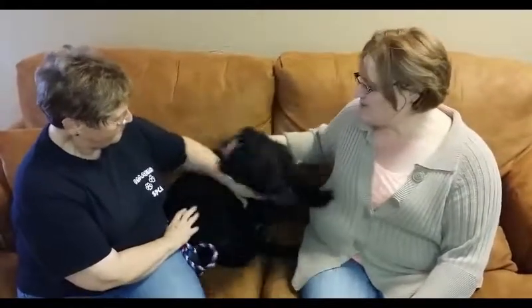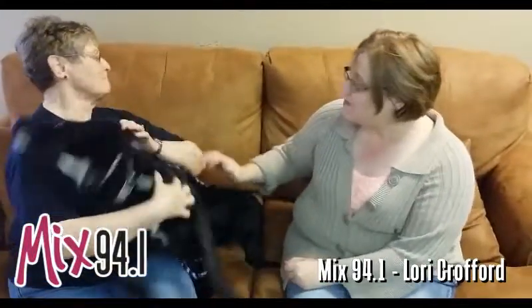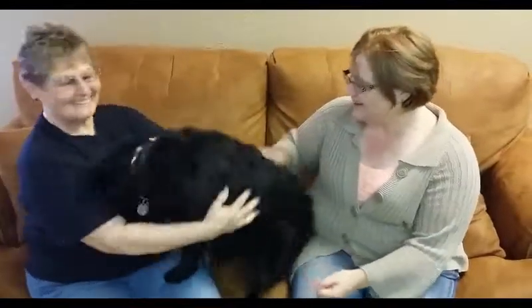Hi guys, it's Lori with another Mixed Pet of the Week. Today we have got a beautiful one. He just doesn't want to sit still because he's so super excited. This is Ranger, and Patty with the Emeril SPCA brought him today. Can you tell us a little bit about him?